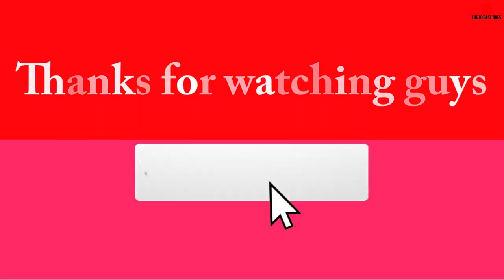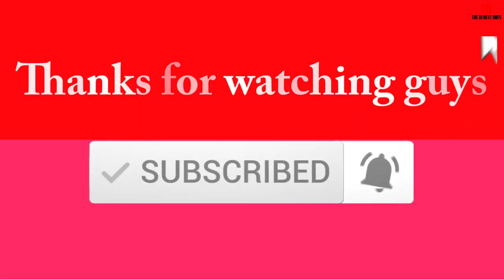Thanks for watching! If this video was helpful, please like, comment, and subscribe. If you have any questions related to these products, leave a comment below and we'll get back to you as soon as possible.